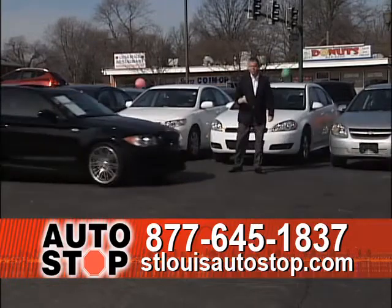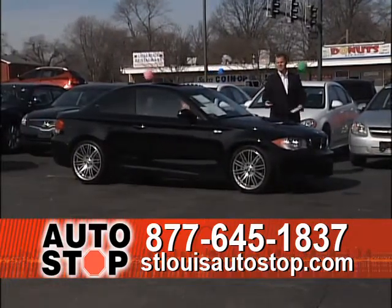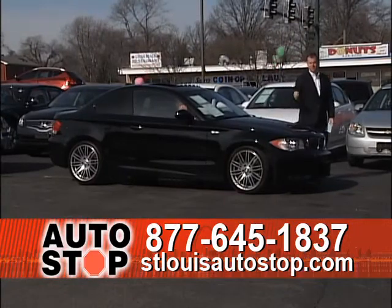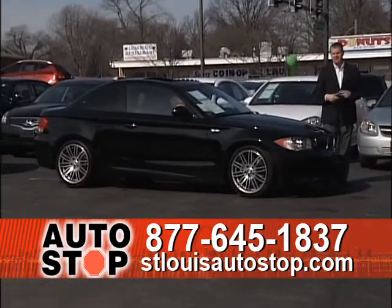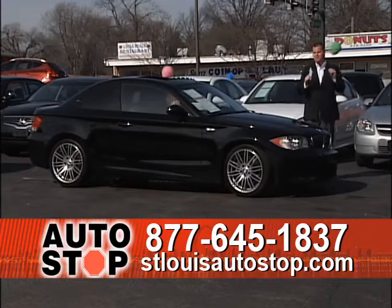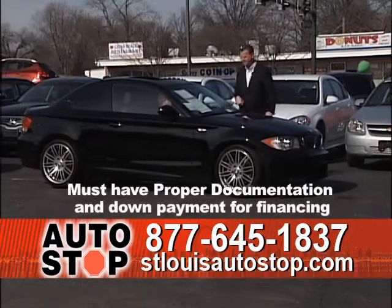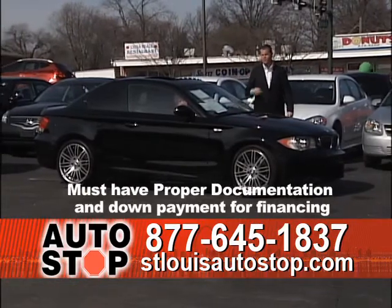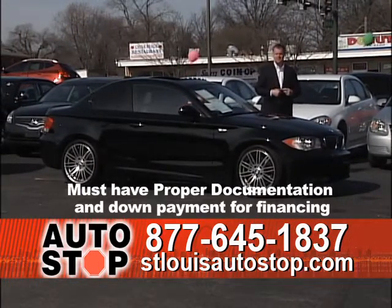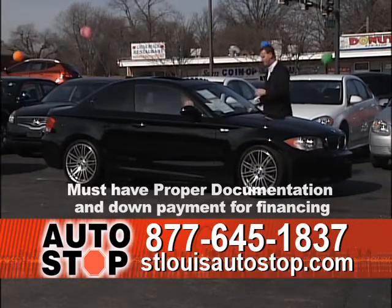We're open until 9 o'clock Monday, Wednesday, and Friday. We're open until 6 o'clock Tuesday and Thursday, and until 6 o'clock today. Last Saturday we were here at 11 o'clock selling cars — we'll stay until midnight to sell you cars. If you want to come in Saturday night, there's about a 90% chance we'll be here after 6, because this is our busy season. We've got tons of cars, lots of financing, and we're ready to do business.